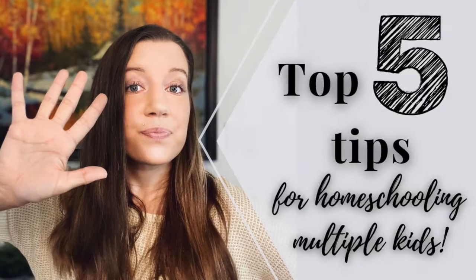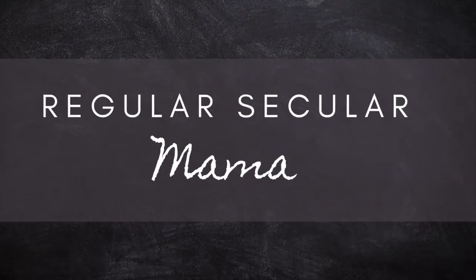Hey guys, welcome back to Regular Secular Mama. I have a quick video for you today sharing my five top tips for homeschooling with multiple ages. I have lots of friends who have larger families with lots of kids, and not very many friends who only have one or two. So sometimes I forget that there are homeschooling families out there who may not have experience educating multiple kids. It can be kind of a struggle to juggle different ages and different levels, so here are some tips to help you out.